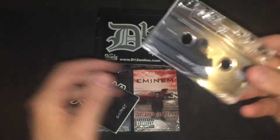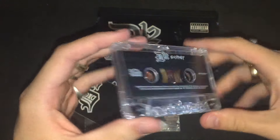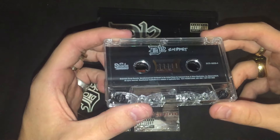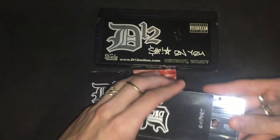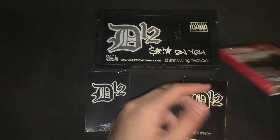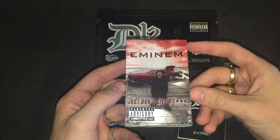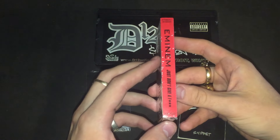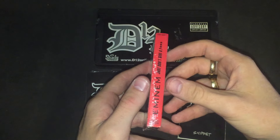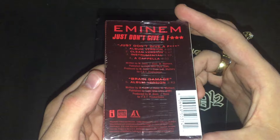I can show you the cassette for this one — here's the tape. And the last thing is a sealed, from 1998, Just Don't Give a Fuck cassette. So sick — five tracks, made in the USA. So rare, so awesome.